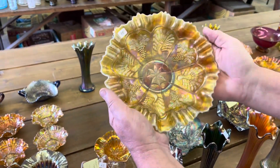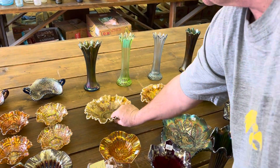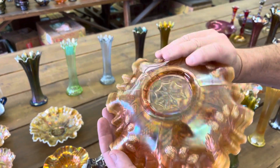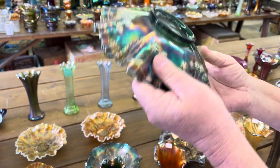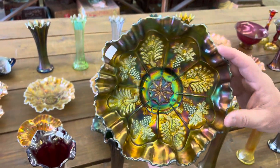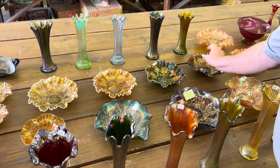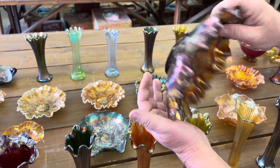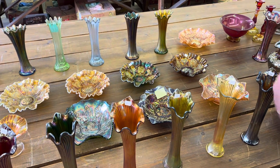Peacock and grape three-in-one edge bowl — lime green opal. Hard bowl to get. And here's your peach opal. It's really nice. This here is kind of that teal green again, just a little bit of blue in it — look at the iridescence on it, really unique iridescence. Really nice. Here's a peacock and grape three-in-one edge bowl in amethyst. And in marigold.